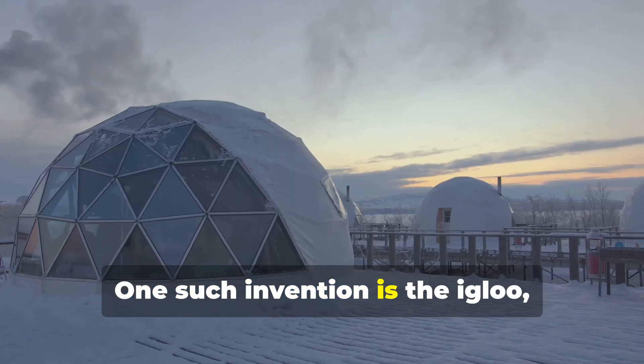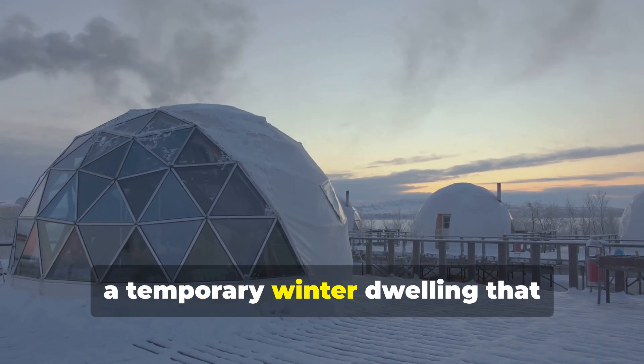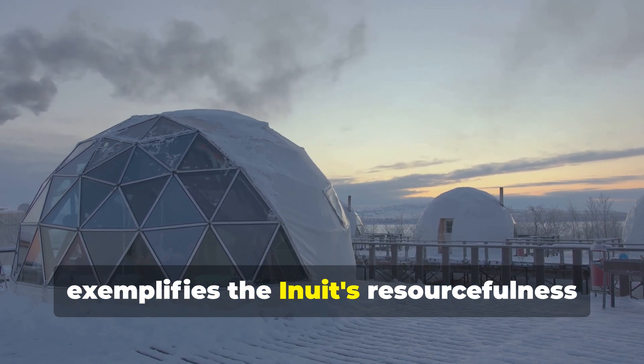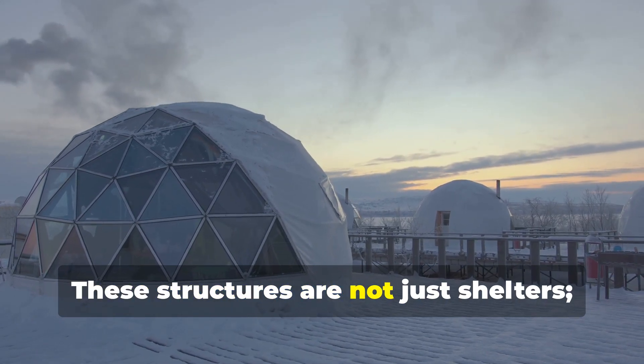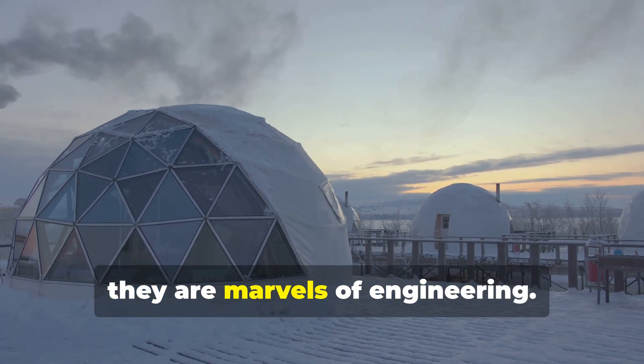One such invention is the igloo, a temporary winter dwelling that exemplifies the Inuit's resourcefulness and adaptability. These structures are not just shelters — they are marvels of engineering.